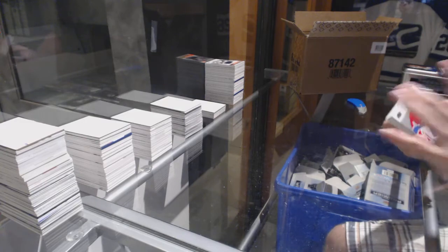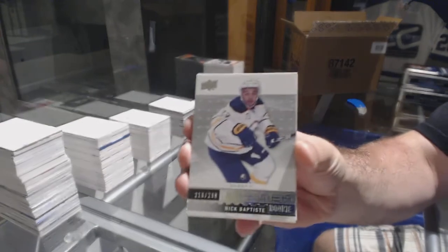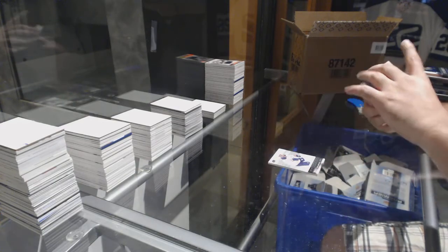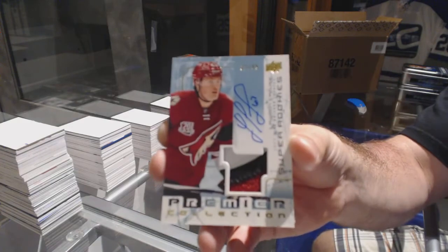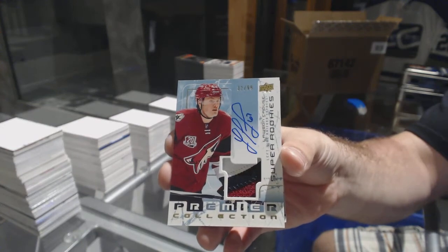We've got a $3.99 Carey Price. New person for you — $2.99 Nick Baptiste. And a three-color super rookie patch auto numbered to 99 — Lawson Crouse.